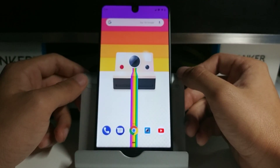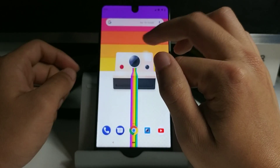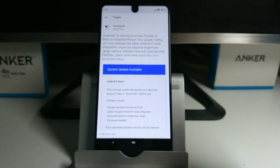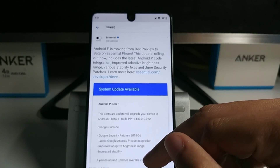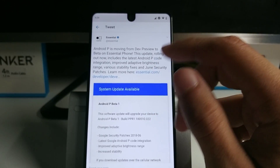Essential put out a new update for the Essential Phone. Android P is moving from developer preview to beta and it comes with a lot of improvements, mainly on adaptive brightness, stability, and it also comes with the June 2018 security patch.